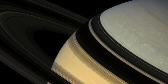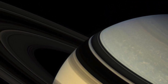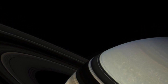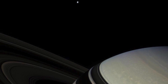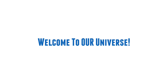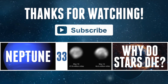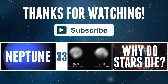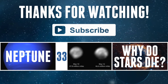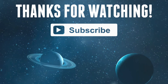So I hope that's given you a great insight into Saturn's rings, how they're formed, and how old they are. And as always, if you've enjoyed the video, click the like button, and if you want to support the channel, click subscribe. Thank you for watching. I'll see you next time.